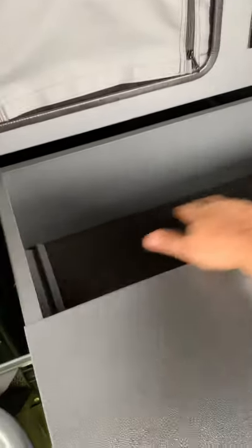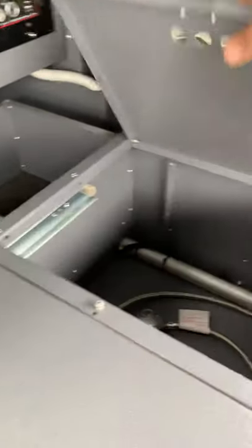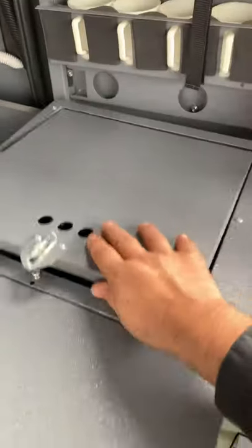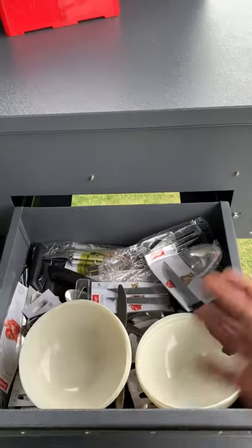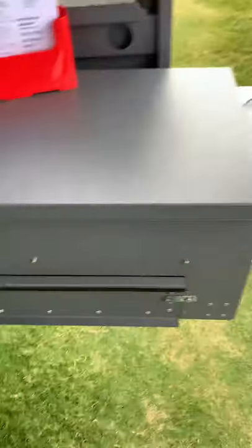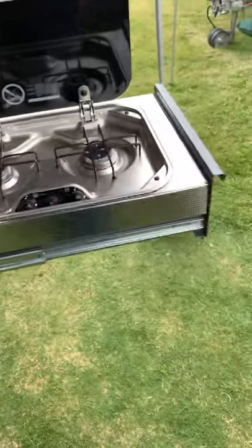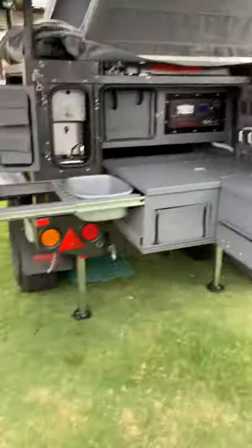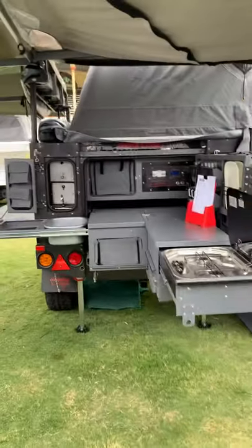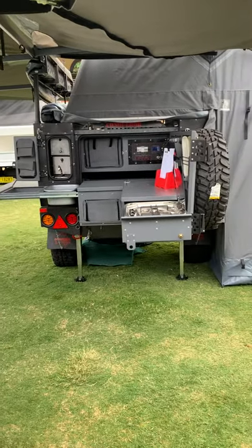This area here is for your pots and pans — a big massive Dutch oven fits in there as well. You've got a cutlery and crockery drawer — all included. There's a Dometic stainless steel twin burner stove that slides into the kitchen. Moving back, you can really appreciate the sheer size of this kitchen.